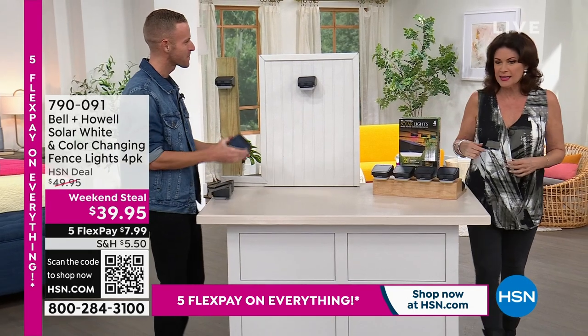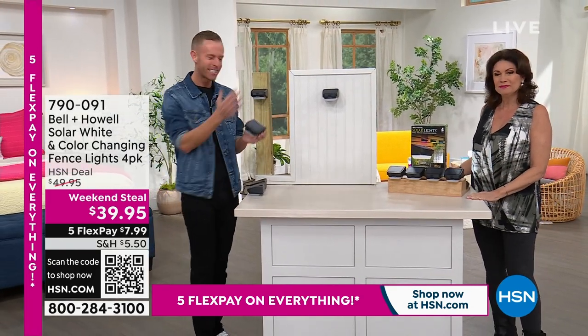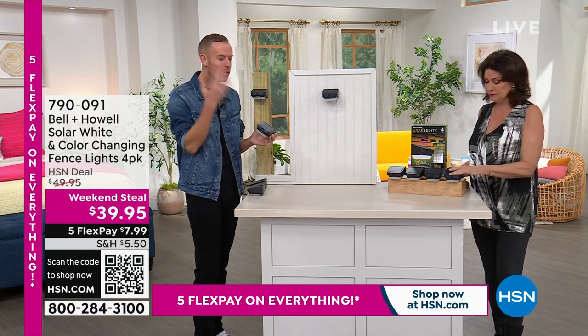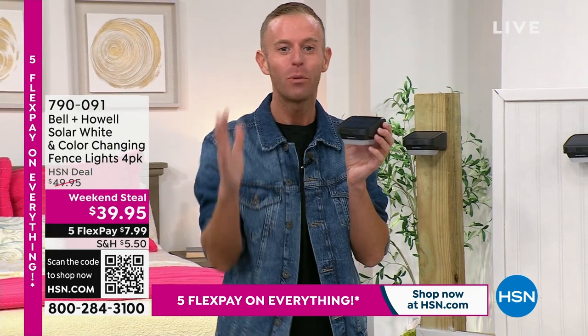Our latest bright idea from Bell & Howell. Good morning, Alice. Good morning, everybody. I'll stand to the side because I want you to see there's a lot of ways you can use these in your home. Start to put on your thinking cap — above your shed, above your garage, on your fence, on your mailbox post, things like that.